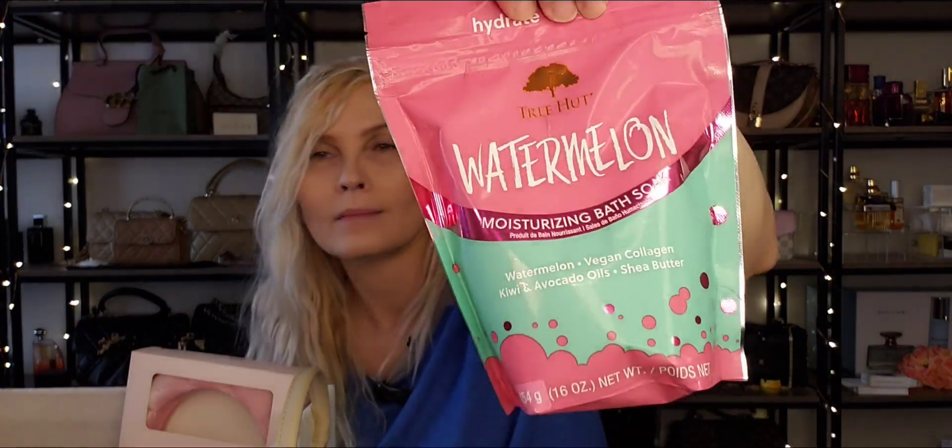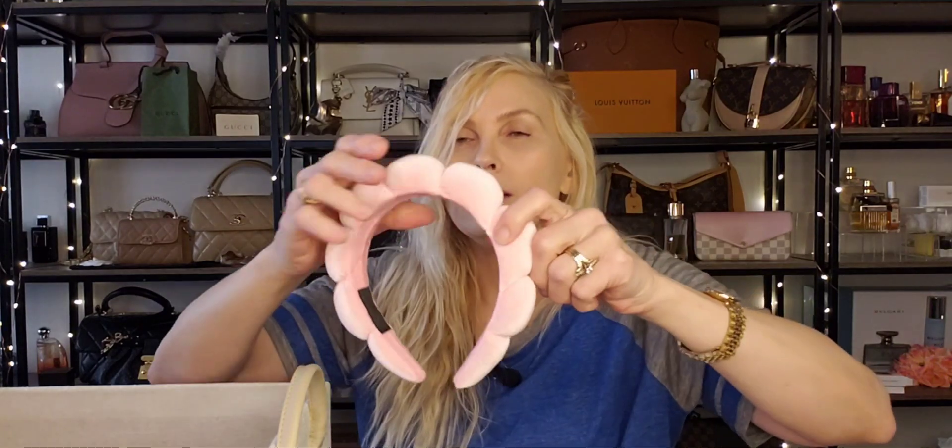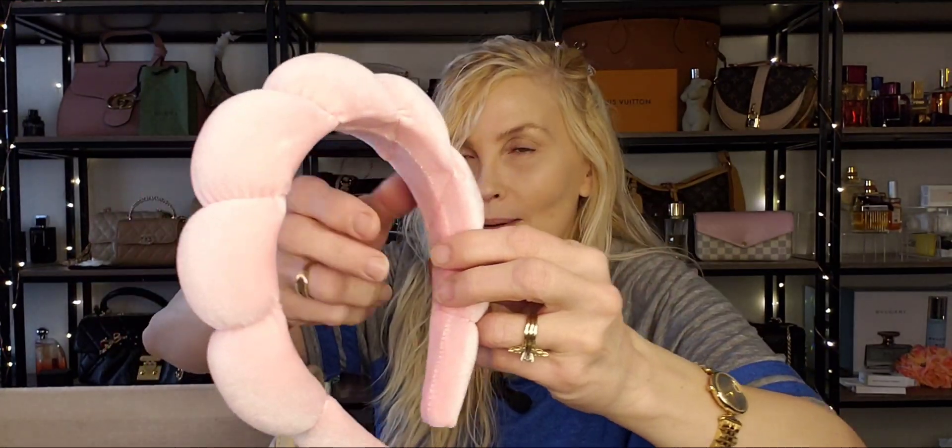And then Tree Hut — who does not love Tree Hut products? They smell absolutely amazing. This is the watermelon flavor and it's moisturizing bath soap. Love this stuff — smells so good. And then the last one out of this bin is going to be the Aisha Lux hairband. You know all those hair bands you see everyone wearing all over TikTok and social media — they have them right on Amazon in every single color you could possibly imagine. These are very nice to wear when you are washing your face or doing your makeup to keep all of your hair out of the way.